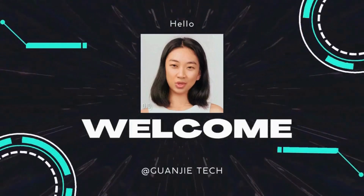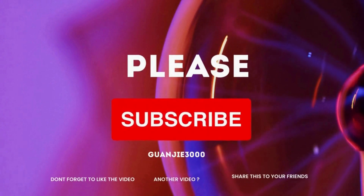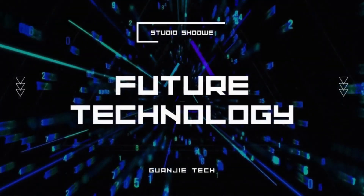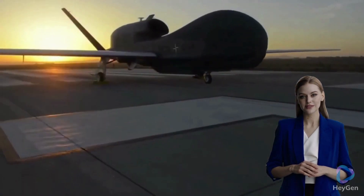Welcome to our YouTube channel, where we dive into the future. Global Hawk: unveiling Russian secrets from above.